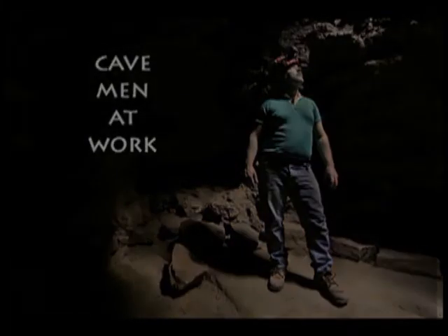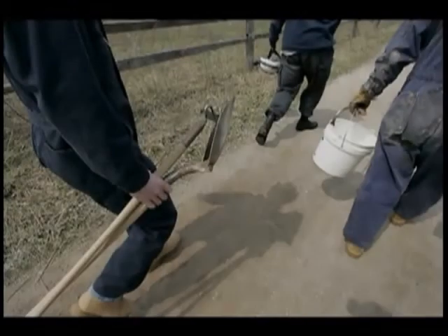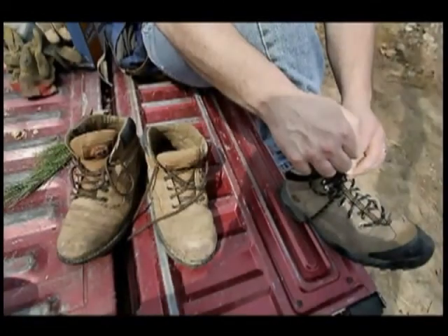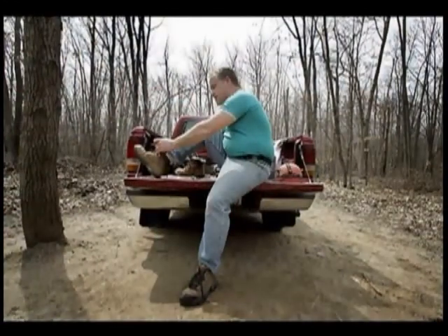I don't usually wear good boots down there. Although it is muddy in the springtime, usually the rest of the year it's not bad at all as far as water in there. There's a few spots, but it's just because of the snow melts and stuff.